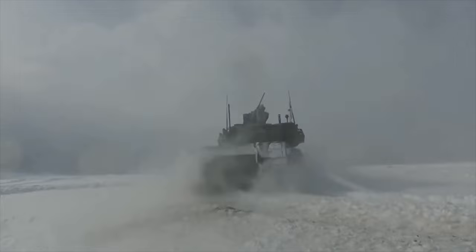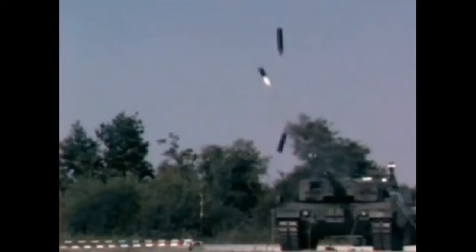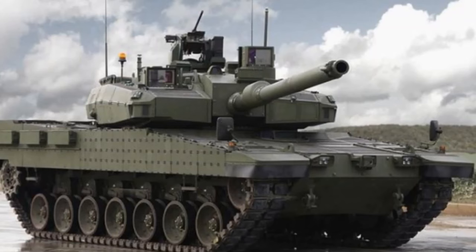The Altay main battle tank can carry 40 rounds of ammunition, which are stored in the turret bustle fitted with blowout panels, while remaining rounds can be stored inside the hull. The Turkish Altay main battle tank will reportedly be using anti-tank guided missiles for precision strikes at long ranges. A Turkish firm named Rocketsan is currently working on the development of an anti-tank guided missile for the Altay tank.